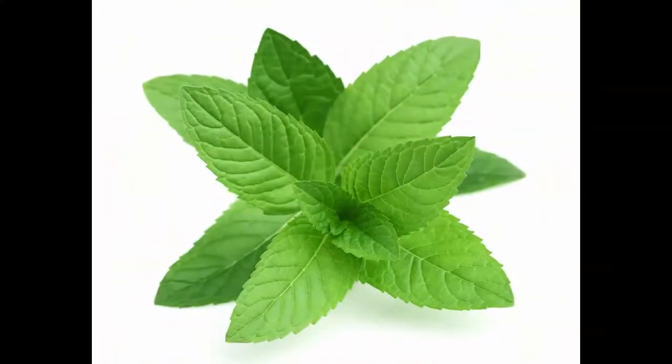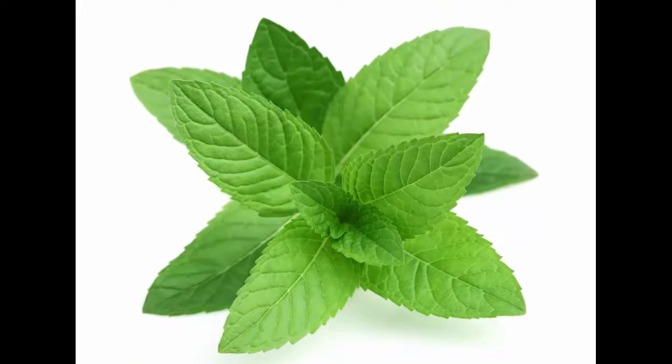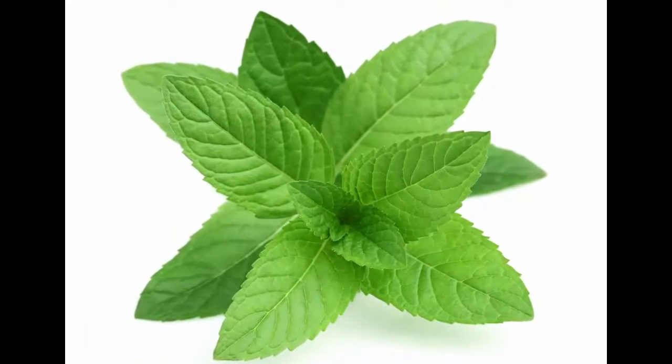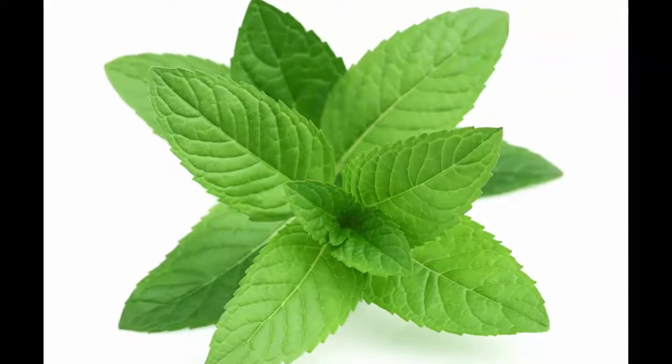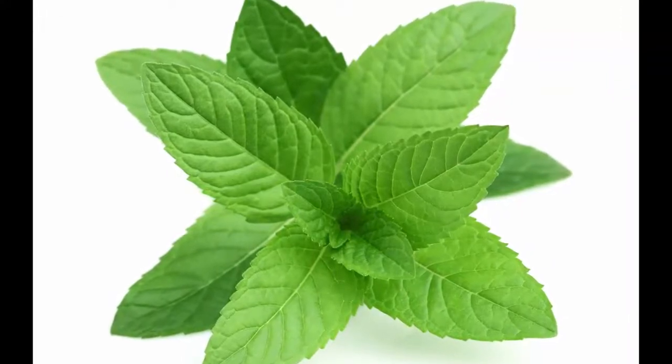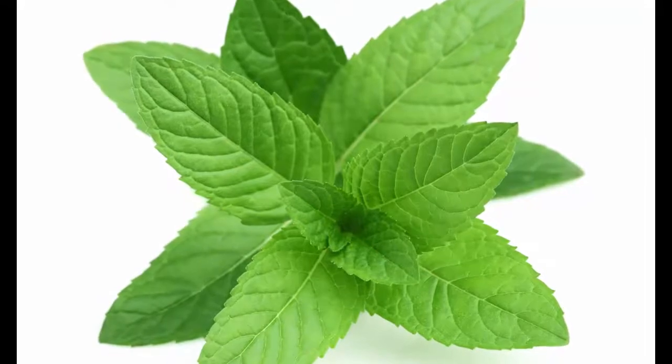Number two: peppermint. Peppermint is another natural remedy to treat burping. Its antispasmodic property helps relax the digestive tract, which reduces the formation of gas in the stomach. It even improves the flow of bile and promotes overall digestion.